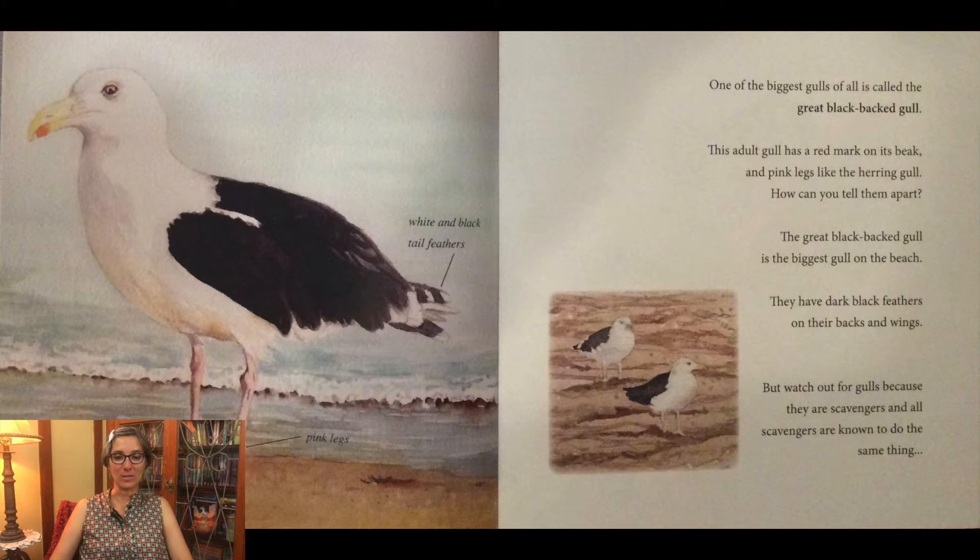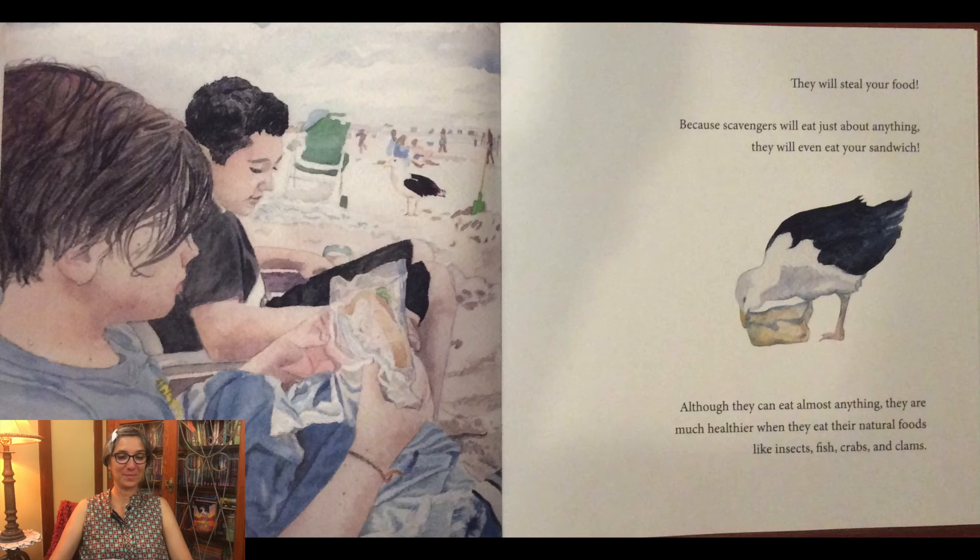One of the biggest gulls of all is called the great black-backed gull. This adult gull has a red mark on its beak and pink legs like the herring gull. How can you tell them apart? The great black-backed gull is the biggest gull on the beach. They have dark black feathers on their backs and wings. But watch out for gulls because they are scavengers, and all scavengers are known to steal your food.